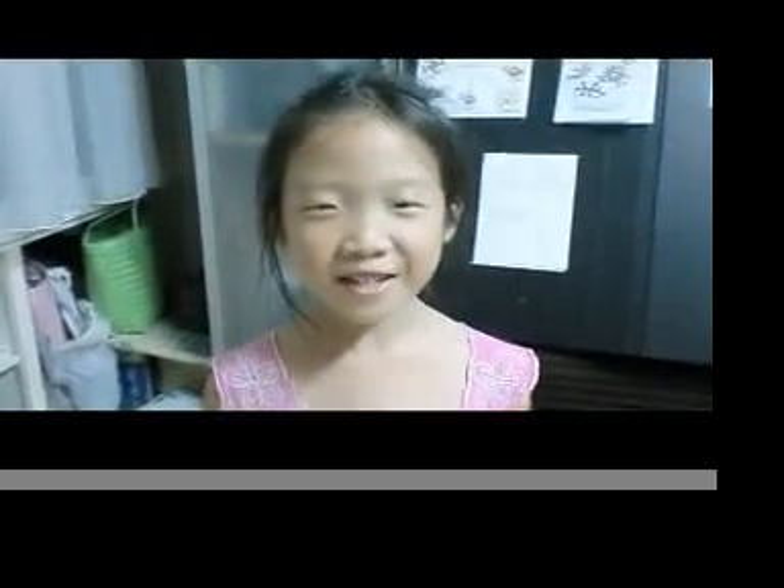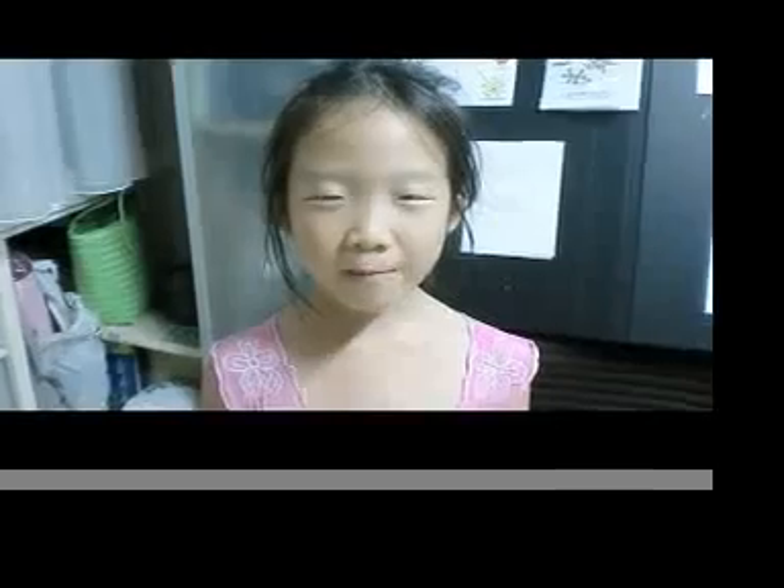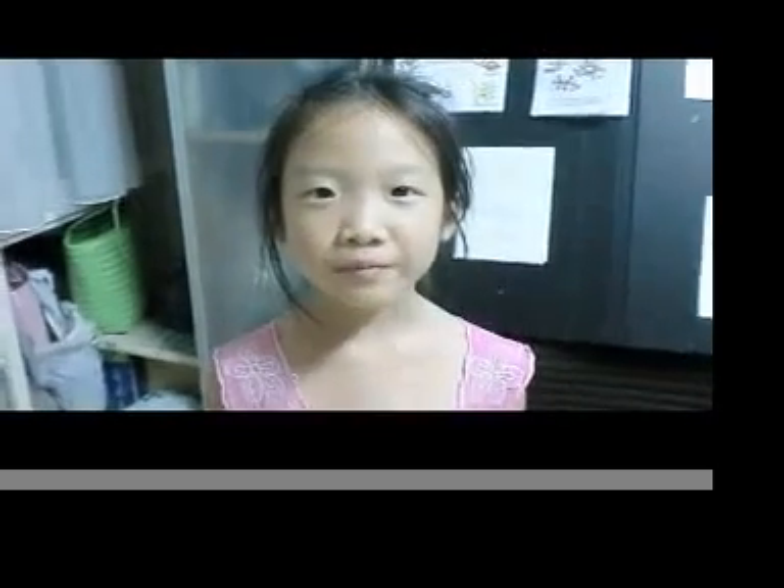Hi, my name is Naomi. I am six years old and just passed grade one, and I'm waiting for grade two. I'm going to tell you something from my science class.